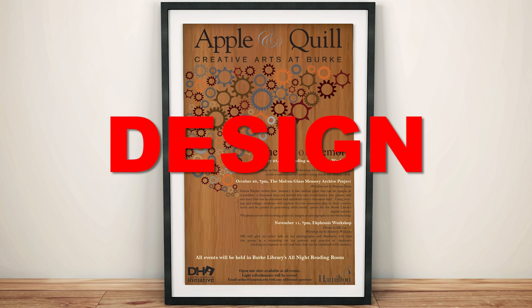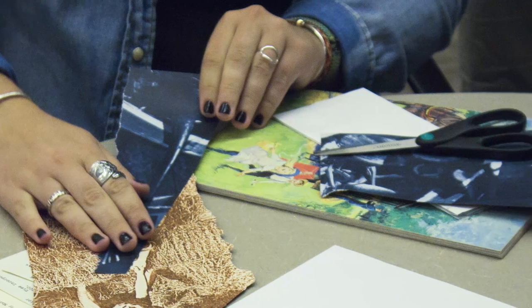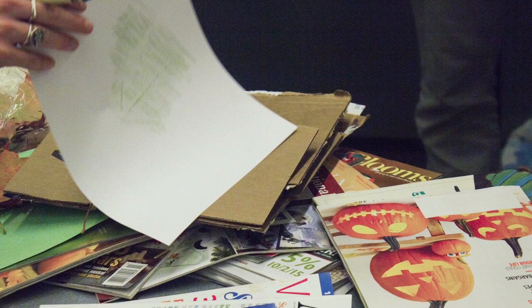For design, I participated in Apple and Quill, a program in which I designed a poster, displayed my photographs, and engaged with the audience.